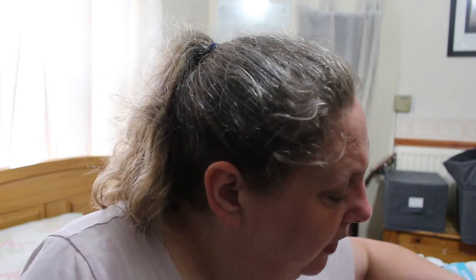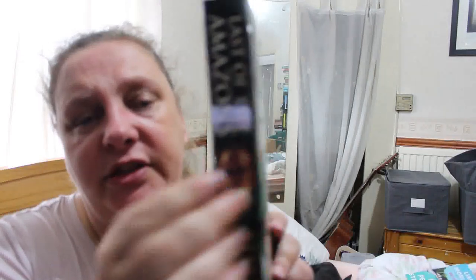This next one is a big vintage paperback — Stephen Pressfield's Last of the Amazons. I actually have read this and have a copy, but this is a better copy, so I'm going to keep it. Nice cover, good condition, no breakage to the spine.